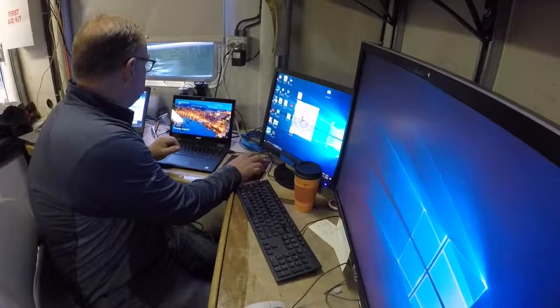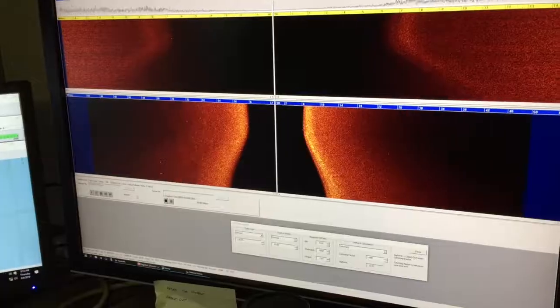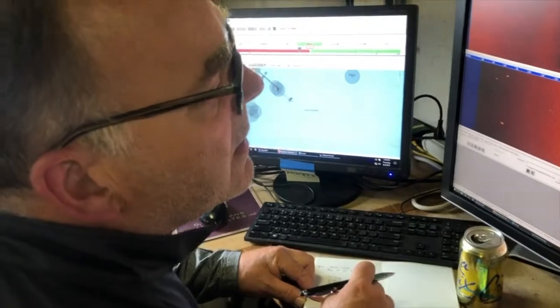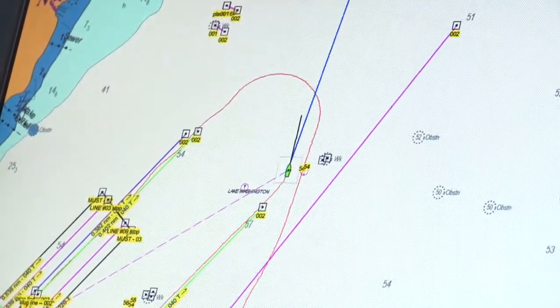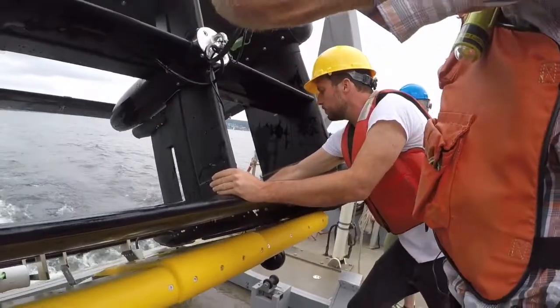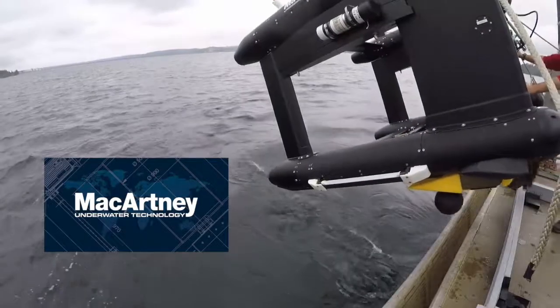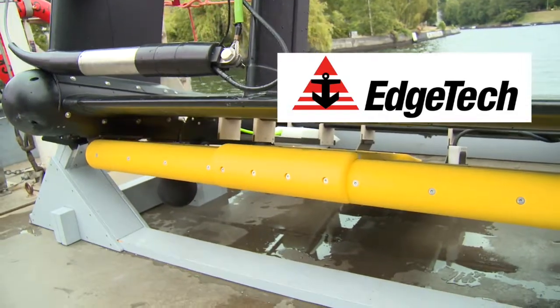Approaching the target, about 100 meters out. Ship's coming onto the target right now. Ship's right over the target now. Mark. Today we did 16 passes over it in three different directions, different heights, different offsets. Working with APL: McCartney Underwater Technology, makers of the tow body, and Edge Tech, makers of the sonar sensors on board the vehicle.